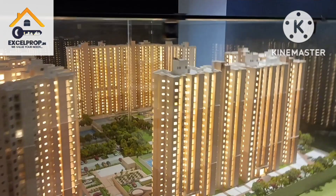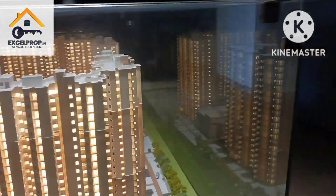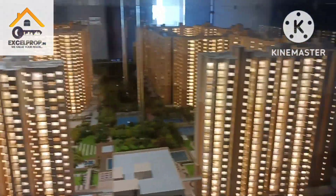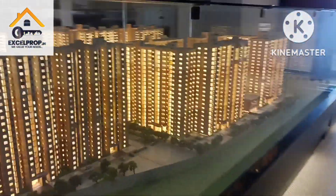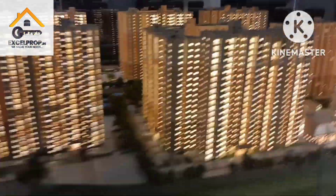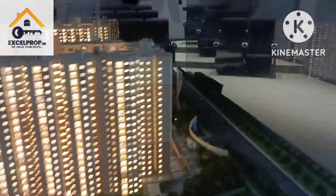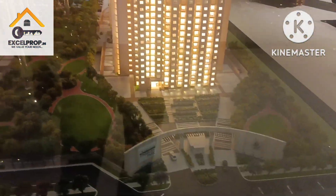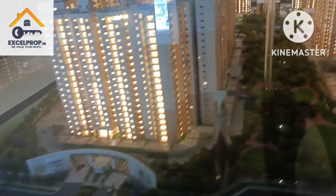This project is divided into two blocks — Hide and Regent. There will be two separate entry and exit points for each block. Later it depends on the association if they plan to club both societies as one, but as per the builder's information, Hide will have its separate entry and exit and Regent will have its separate entry and exit, with a boundary in between both blocks.